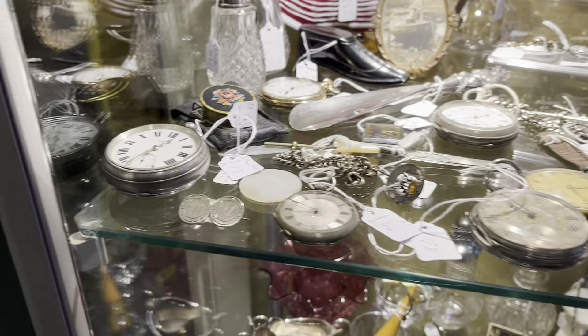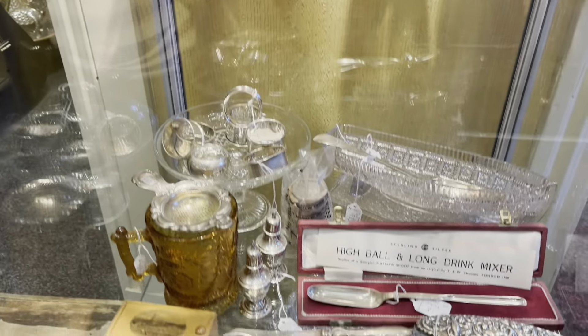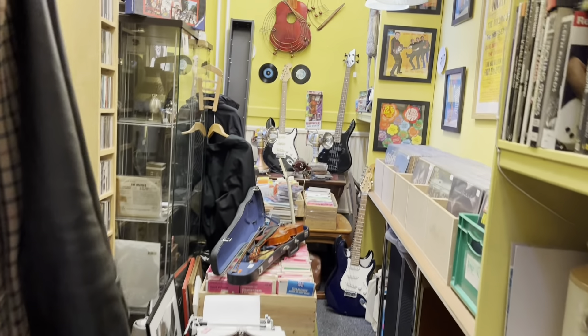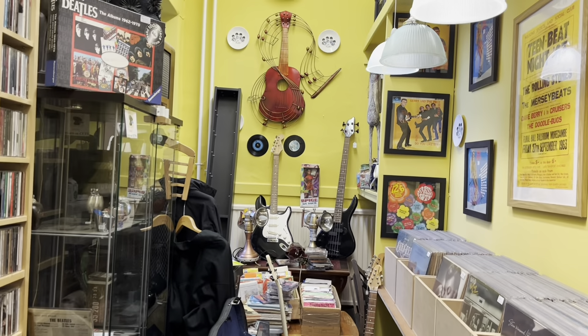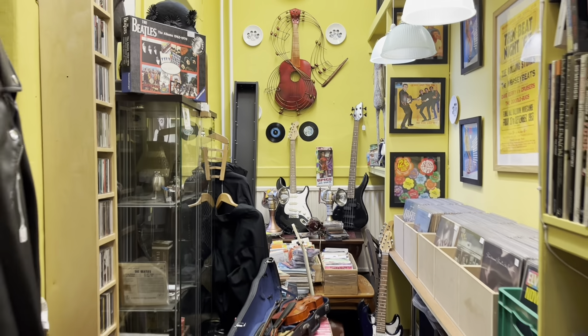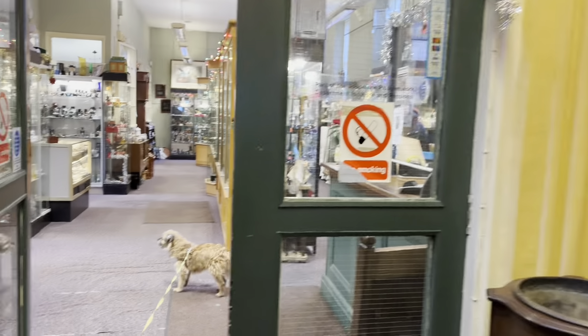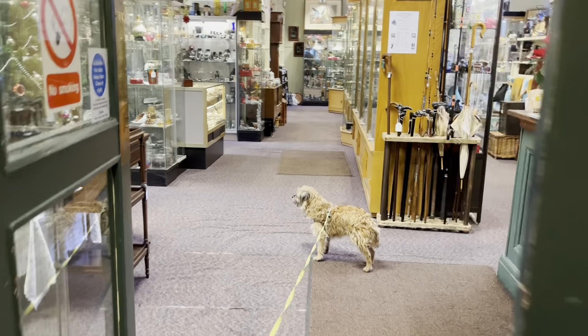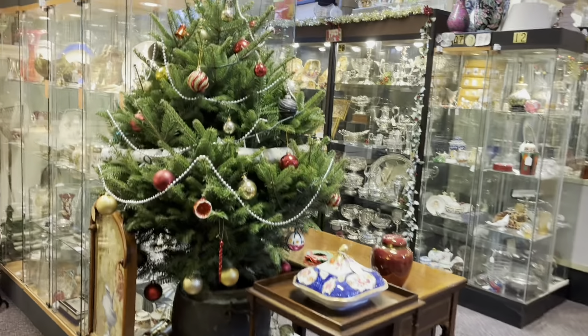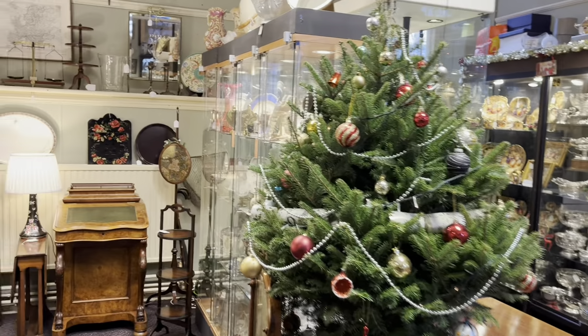Nice inexpensive pocket watches there. Right, now into the main room. It's Christmas time in Barnard Castle.